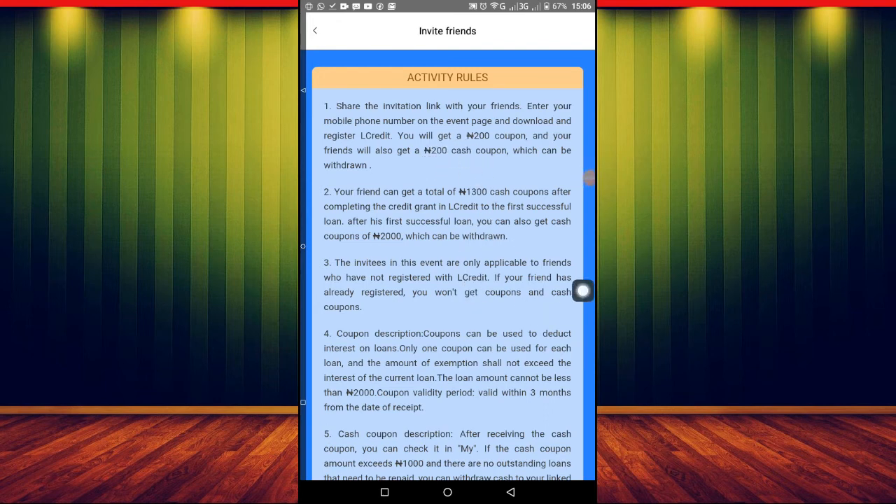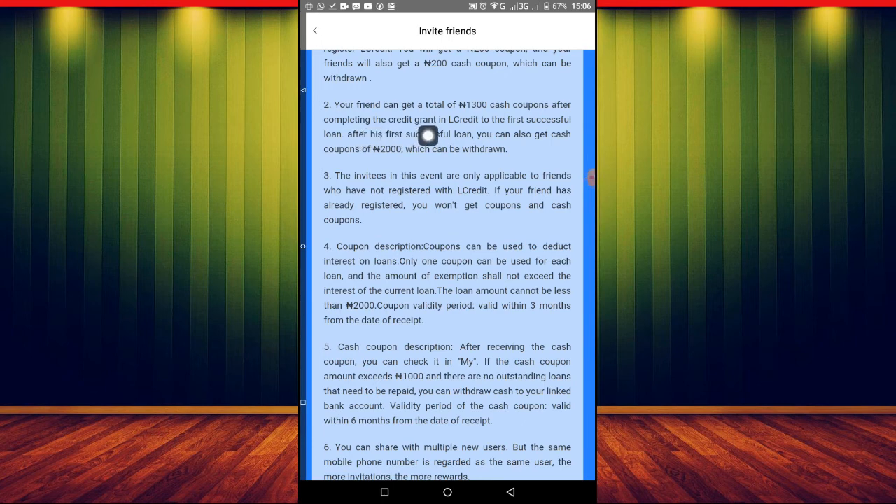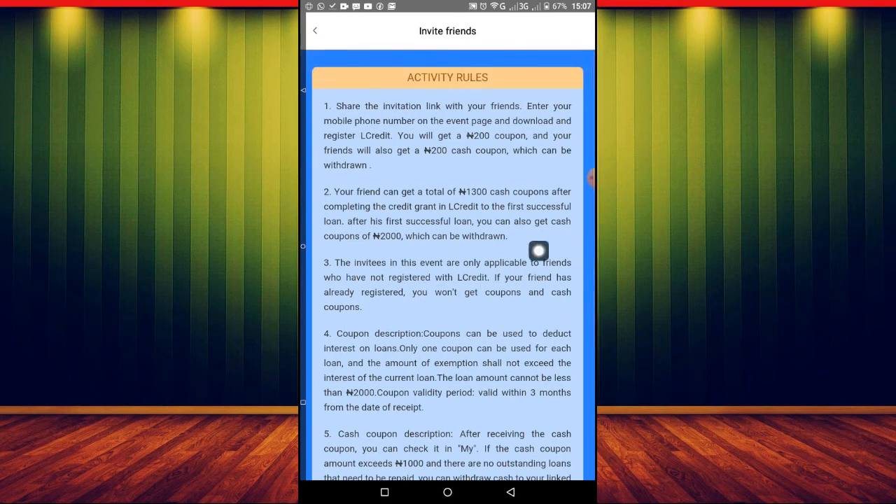For the second rule: your friend can get a total of 1,300 naira net credit after completing the credit-granting process. And after their first successful loan, you also get cash — 2,000 naira. All you have to do is convince them to borrow money, and once they successfully take the loan, you get 2,000 naira just for bringing that person to this platform. Those are the key rules to follow.